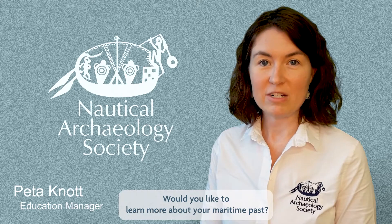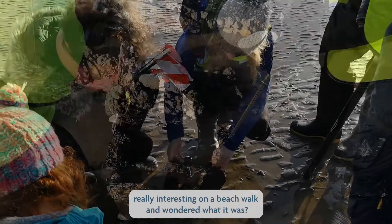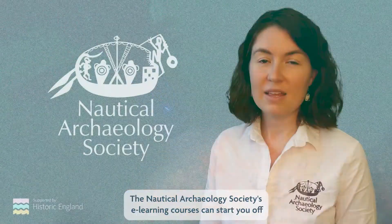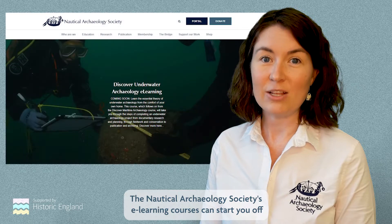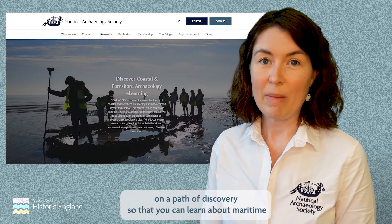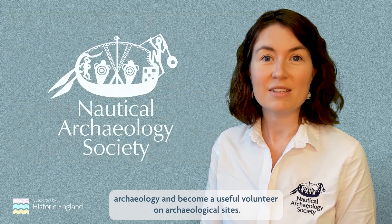Would you like to learn more about your maritime past? Have you ever found something really interesting on a beach walk and wondered what it was? Or perhaps you want to dive with a purpose? The Nautical Archaeology Society's e-learning courses can start you off on a path of discovery so that you can learn about maritime archaeology and become a useful volunteer on archaeological sites.